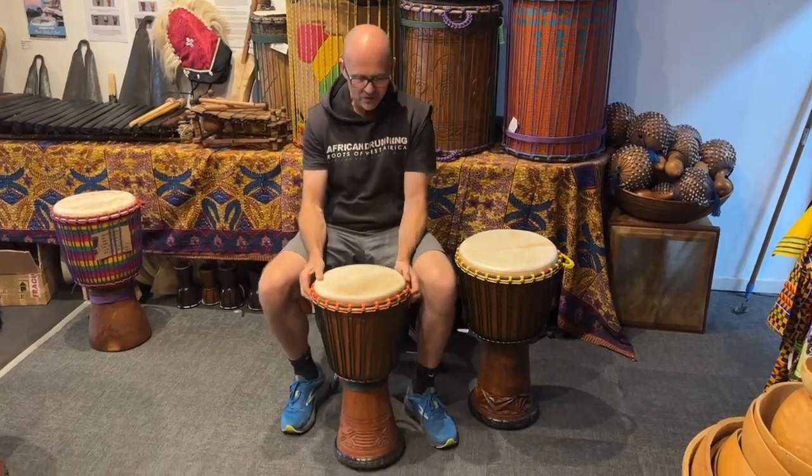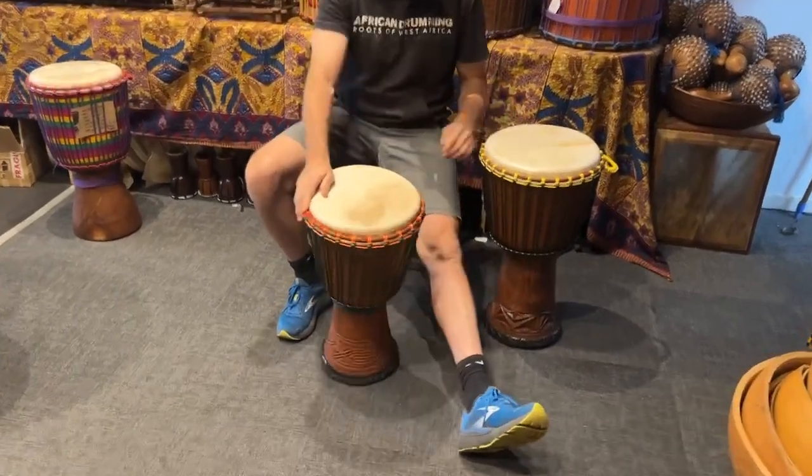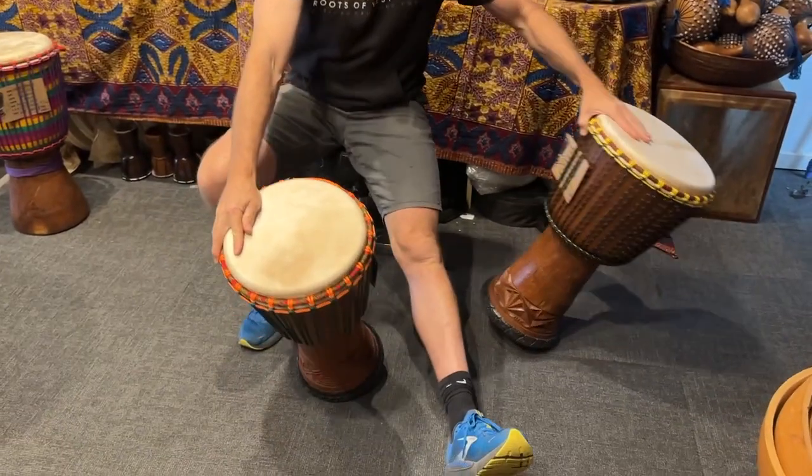Hey guys, I've got a couple of beautiful drums from Guinea. This is Topaz and this is Eleanor — Lenke and Duggera respectively.